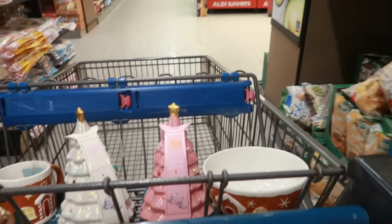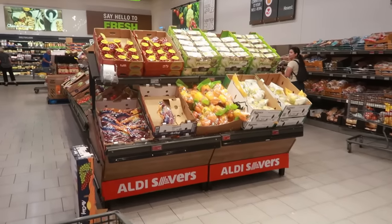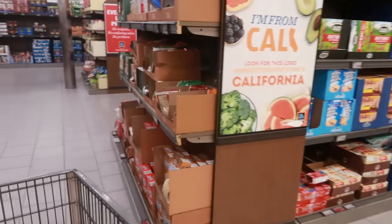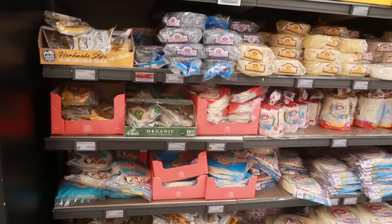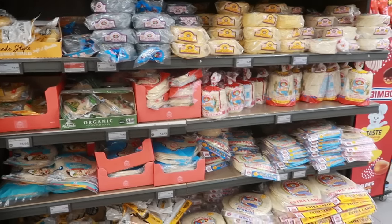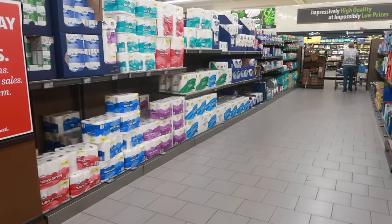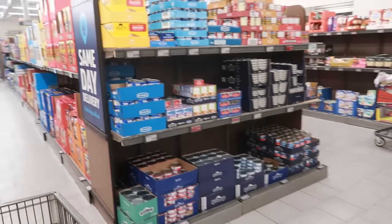I didn't see much else that was new, but then again this isn't the store I normally go to. My usual store was closed today for remodeling, so I was forced to come somewhere else. I looked down all the rows and didn't really see anything besides the new Aldi Finds row. This is going to be a quick video, but if I make it back to my regular store once it opens — probably tomorrow — I might do a second Aldi video this week to check for new food finds. Thanks for watching and I hope you enjoyed it!